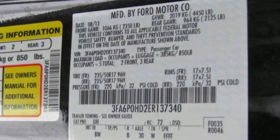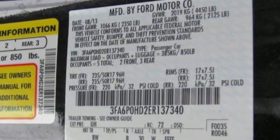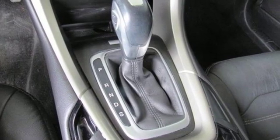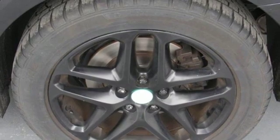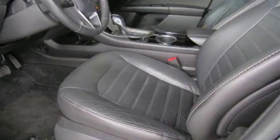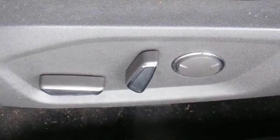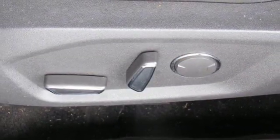Voice activation, power heated mirrors, manual tilting steering column, Bluetooth, manual telescoping steering column, automatic transmission, aluminum wheels, gas pressurized shocks, and Bluetooth wireless audio streaming.